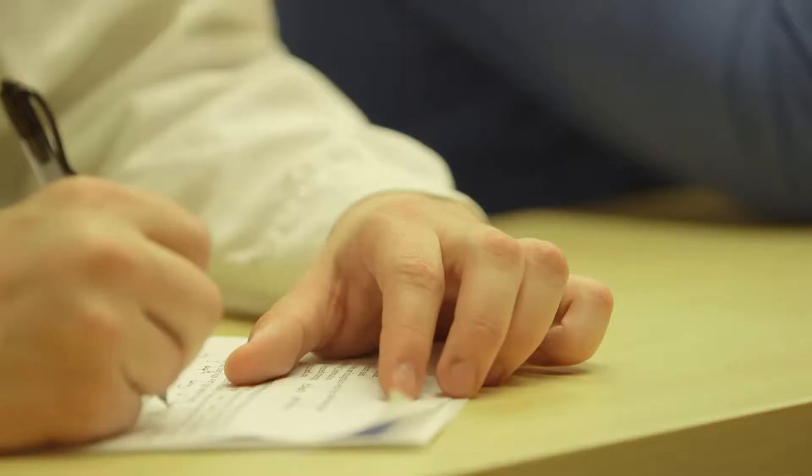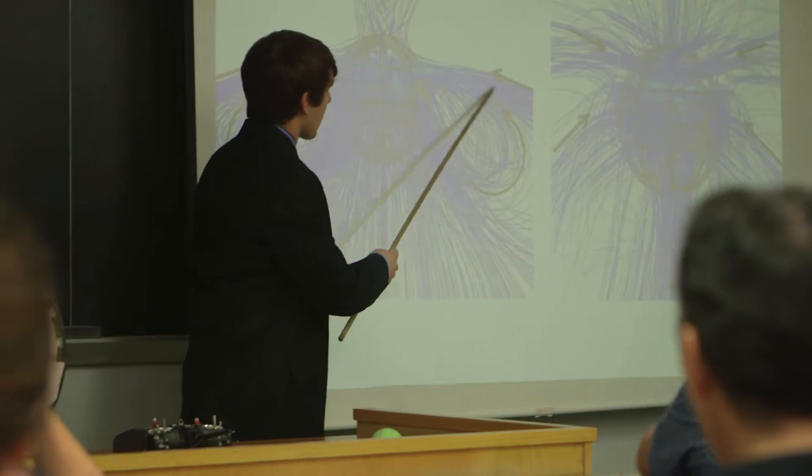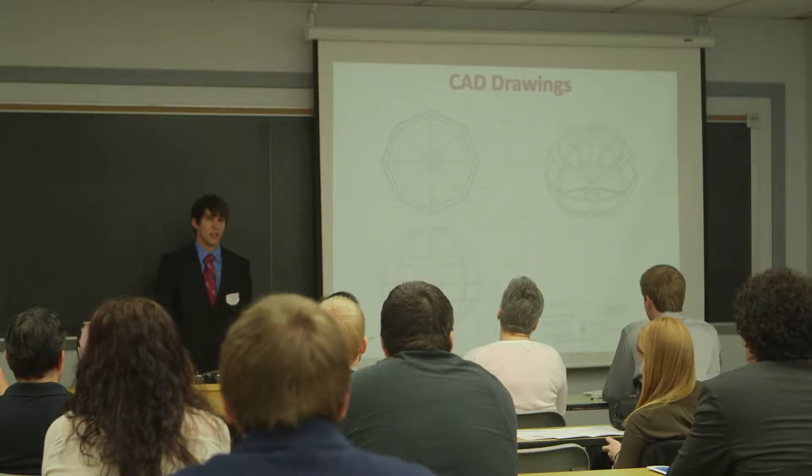One of the things that we do that we're excited about is project-based learning. A lot of schools are doing it. In engineering, we start off teaching students how to do calculations, and they walk out and take these calculations and apply them to projects. Project-based learning allows us, particularly with our seniors, to have them getting simulated experience of what's going to go on in an actual company to solve problems.